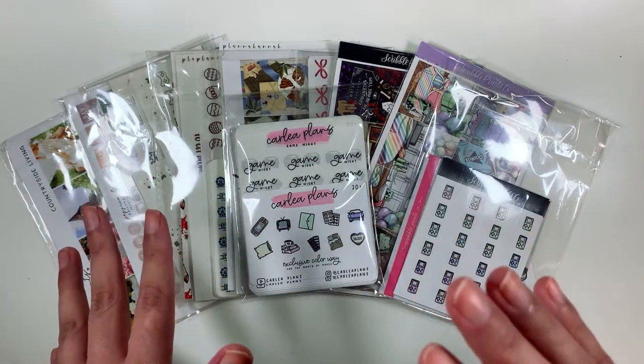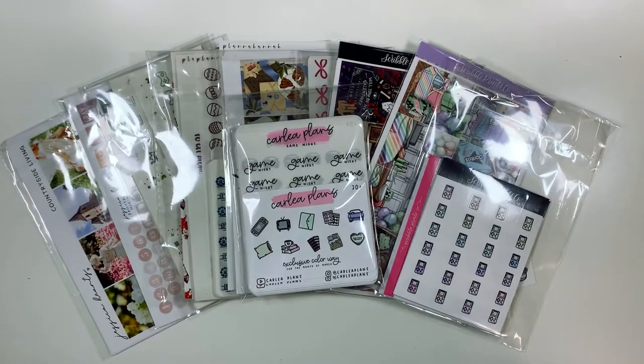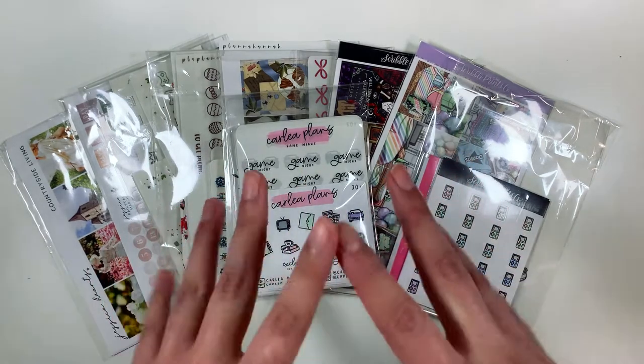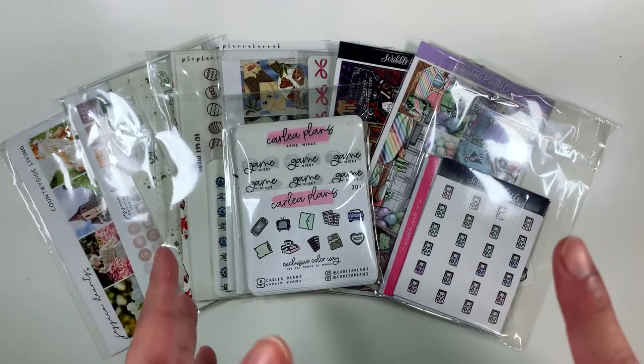Hey everyone! Today I have for you my haul for the month of February. I'm so excited about everything that's in here. It's been a bit of a spendy month for me, but honestly, at this point I'm just doing what makes me happy and all of these stickers make me smile.